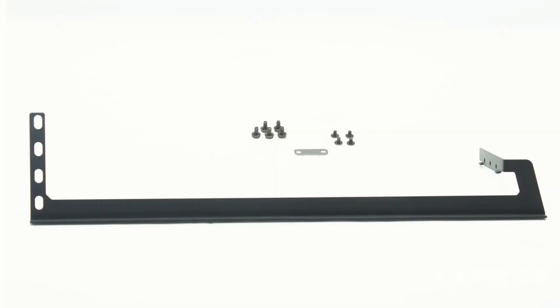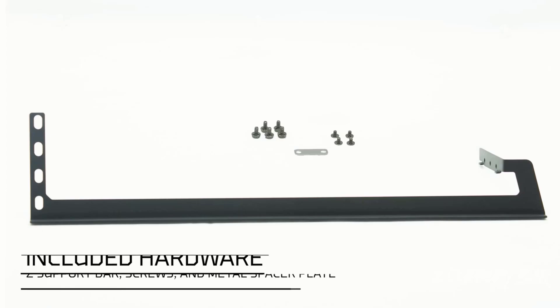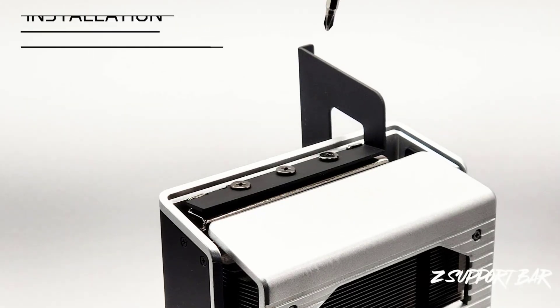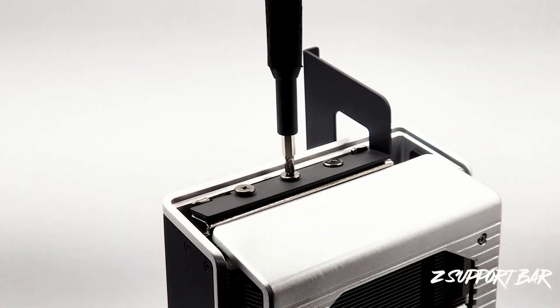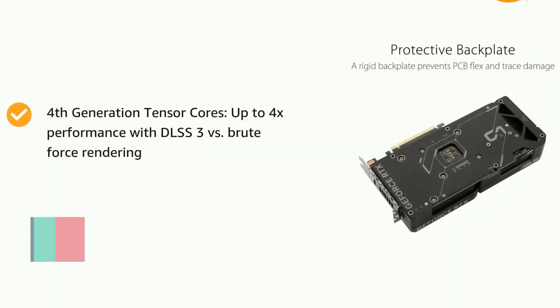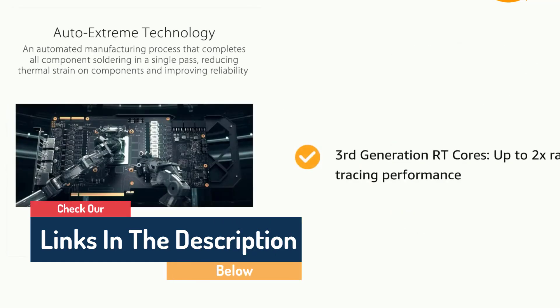Hello guys, today in this video we're going to help you find out the best graphics cards on the market. I made this list based on my personal opinion and tried to list them based on their quality, durability, customer reviews, and more. If you want to see their prices and find out more information about them, you can check the links in the description below.